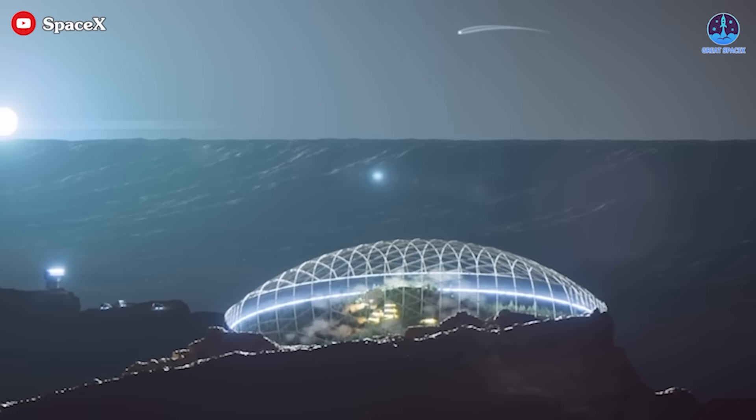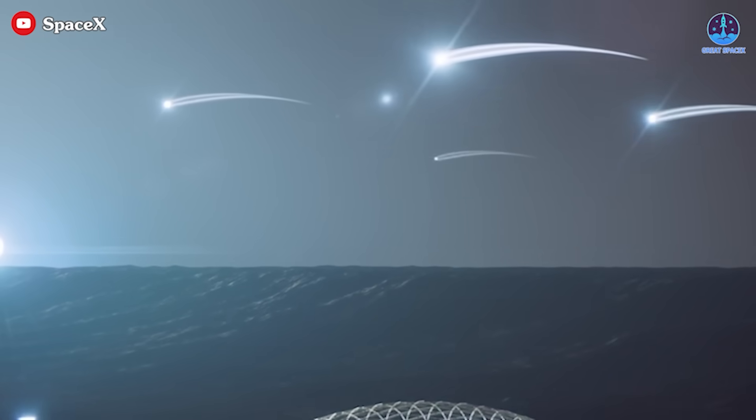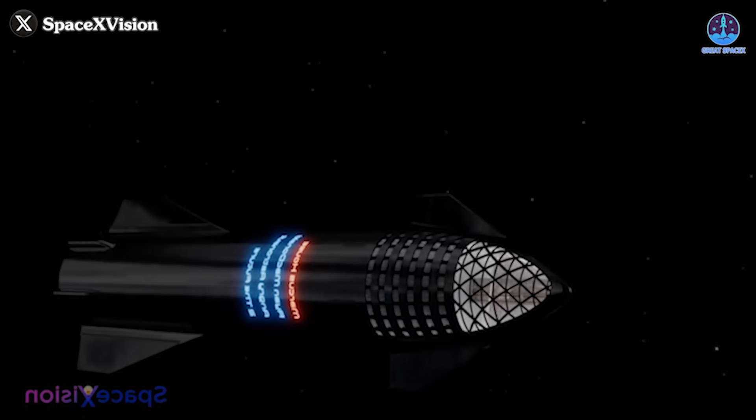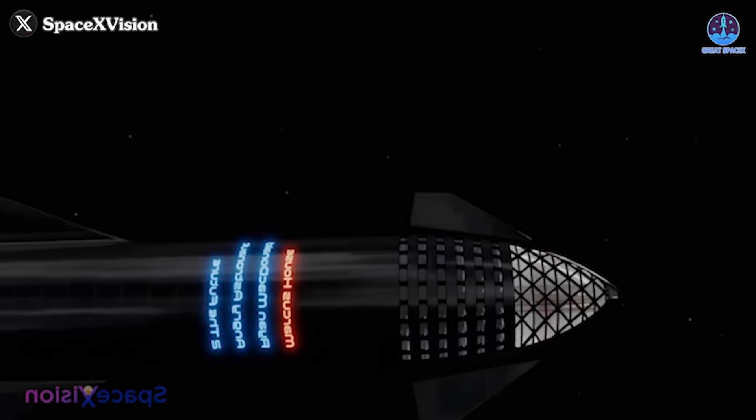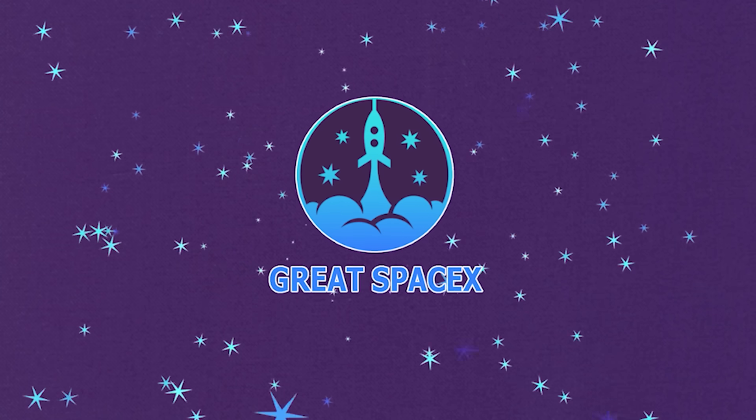The potential behind this idea is enormous, opening up new possibilities for long-term space habitation. So how does SpaceX plan to turn its rockets into space stations? Let's dive in on today's episode of Great SpaceX to find out.